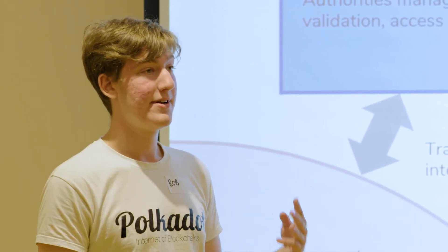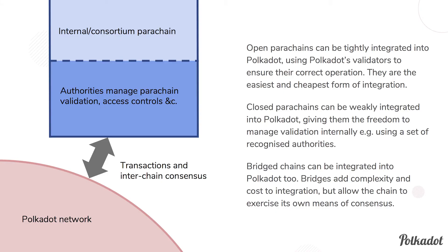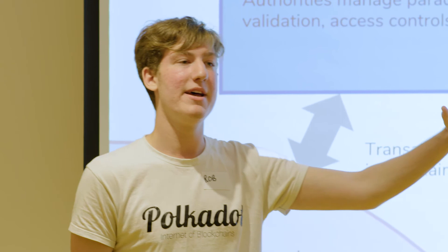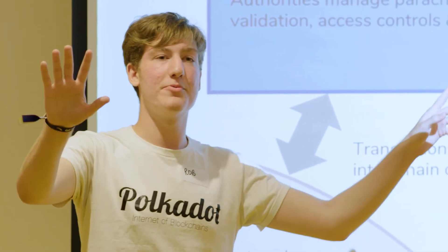The third kind of parachain might be the most interesting: it's how you would connect something like Ethereum to Polkadot. Not every parachain has to draw on Polkadot's security. When Polkadot launches, many blockchains already exist — Bitcoin, Zcash, Ethereum — and we want to bridge these into Polkadot. You would write a bridge that allows you to pass messages between a chain secured by one consensus mechanism into the Polkadot network, relaying messages to all parachains on the network.